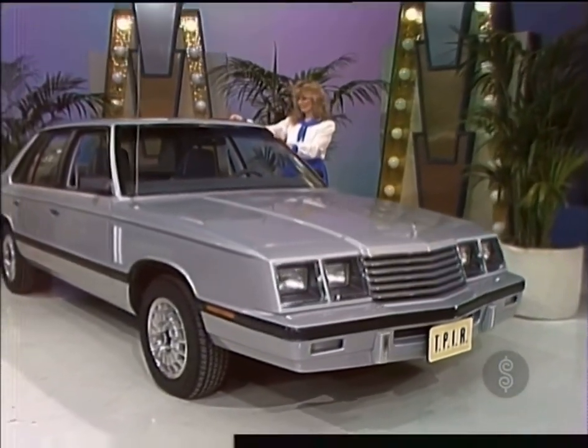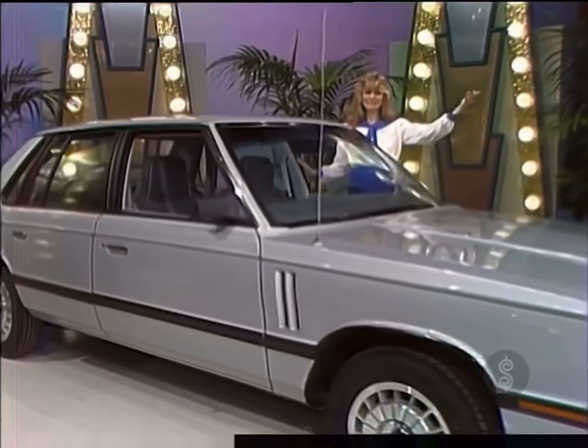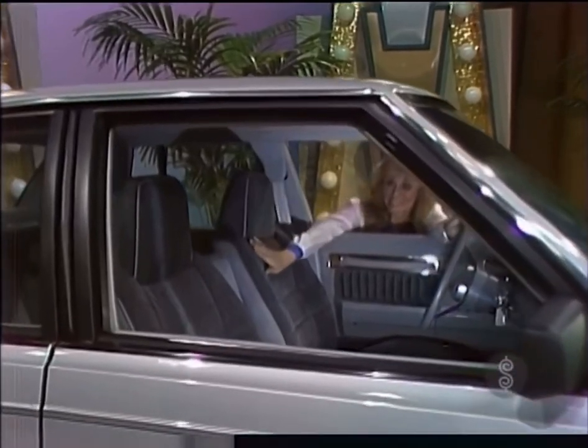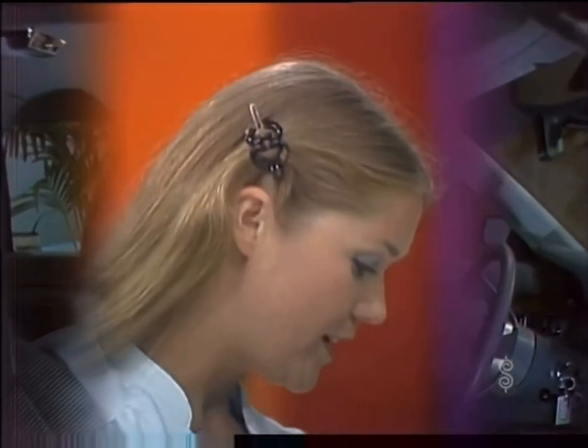It comes with these options: California Mission, front and rear bumper guards, tinted glass, right-side vanity mirror, power seat, AM/FM stereo radio, power windows, rear window defroster, and automatic speed control. It's a terrific prize worth $11,120.